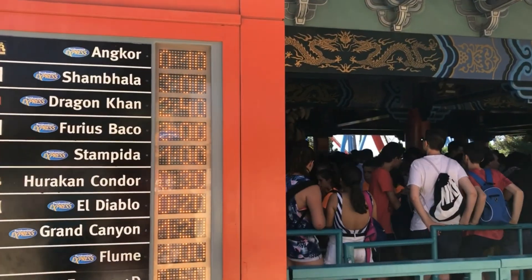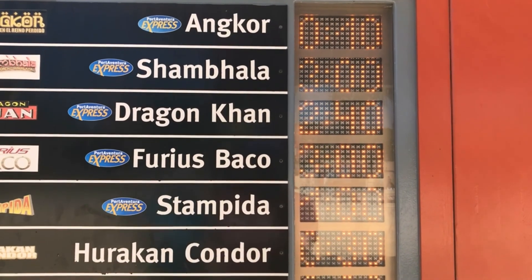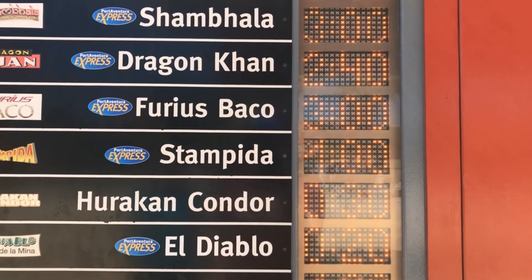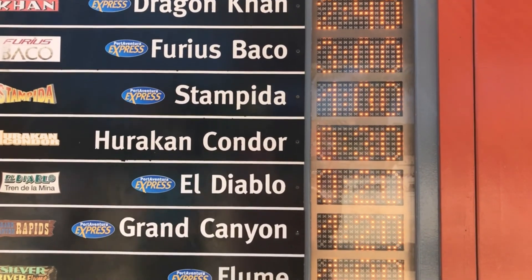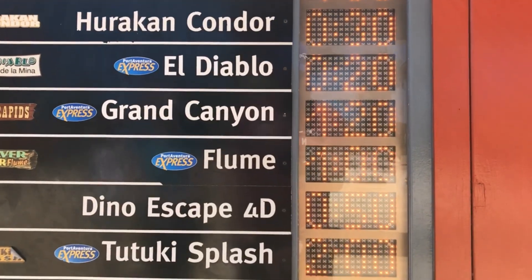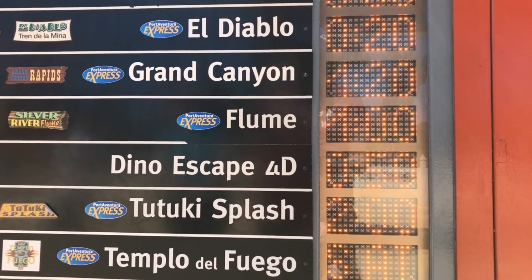Here are the current wait times. The water pipe ride is 10 minutes; Shambhala is 3 hours as we said; Dragon Khan is 2 and a half hours. Stampede is now an hour; Furius Baco is 30 minutes; El Diablo we did that already. The log flume is an hour; Dinosaur Escape 4D is down here at 50 minutes; and the Tutuki Splash is at least 2 hours.